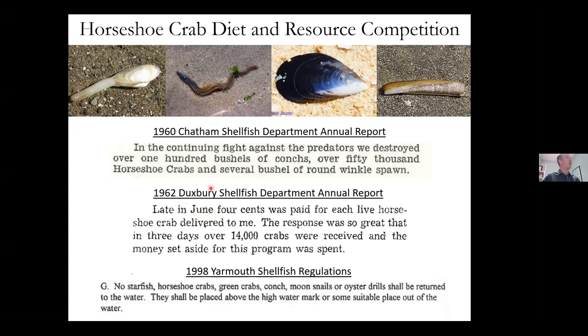It should be noted they killed both horseshoe crabs and conch, which are both subjects of valuable commercial fisheries today. A 1962 report from Duxbury shows they paid four cents per crab and killed 14,000 that year. As recently as 1998, the town of Yarmouth's shellfish regulations said you should kill horseshoe crabs and other shellfish predators. Yarmouth was not alone — many other towns did the same, and this was encouraged at one point by the state. It just took a while to remove that from the regulations.